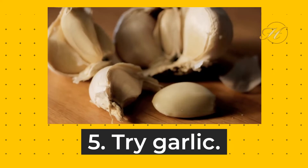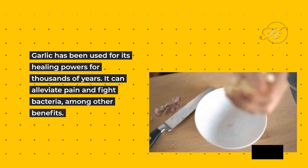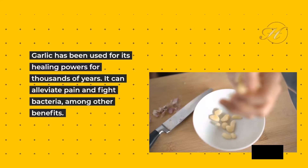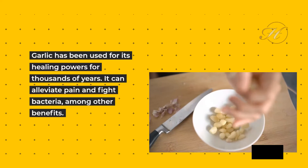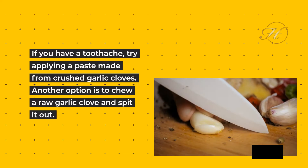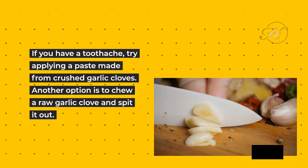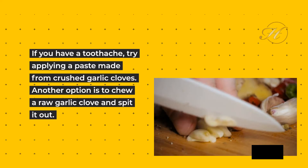5. Try Garlic. Garlic has been used for its healing powers for thousands of years. It can alleviate pain and fight bacteria, among other benefits. If you have a toothache, try applying a paste made from crushed garlic cloves. Another option is to chew a raw garlic clove and spit it out.